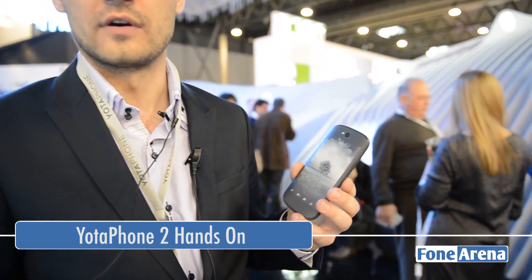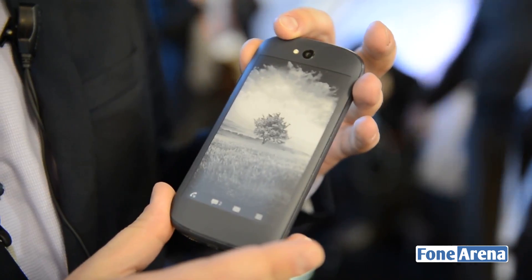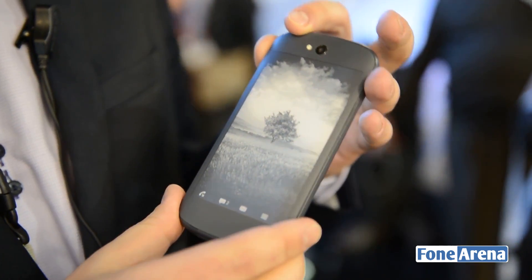I'm from Vodafone Devices and we are here at MWC 2014 announcing the second generation of the Vodafone phone. I have in my hands now the very first prototype for the next generation Vodafone device.